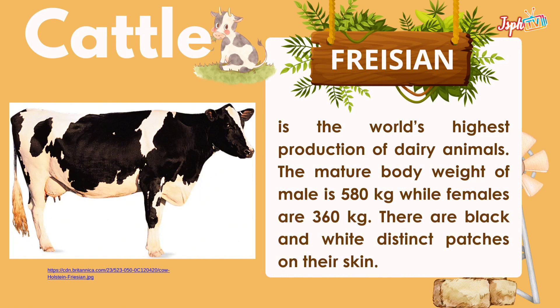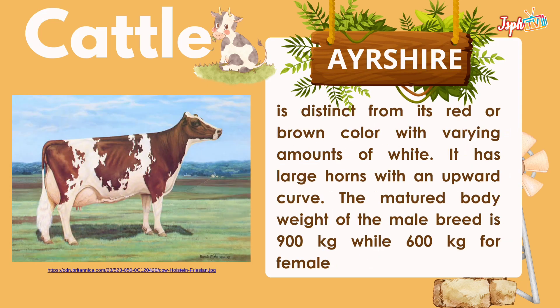Frisian cattle have black and white distinct patches on their skin. Ayrshire is distinct from its red or brown color with varying amounts of white. It has large horns with an upward curve. The mature body weight of the male breed is 900 kg, while 600 kg for a female.